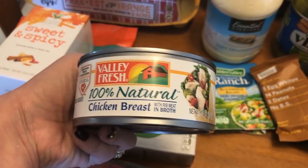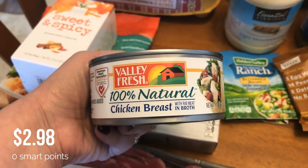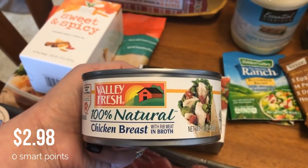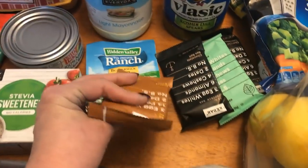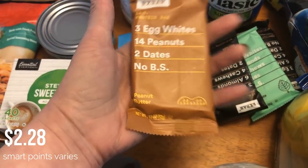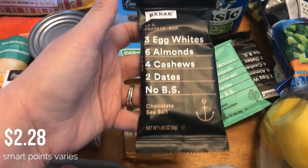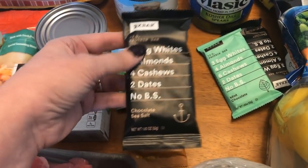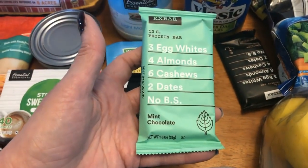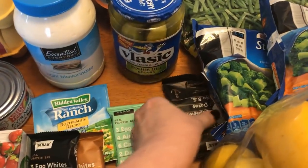I picked up a can of chicken breast — this will be for my chicken salad. Then I picked up a few RX bars. You guys know I love these. I got a peanut butter, two chocolate sea salt (one of my faves besides apple cinnamon), and a mint chocolate.